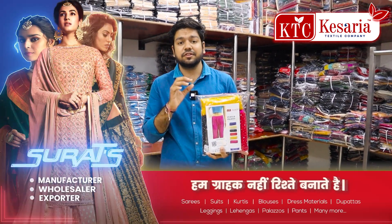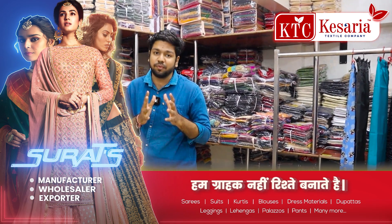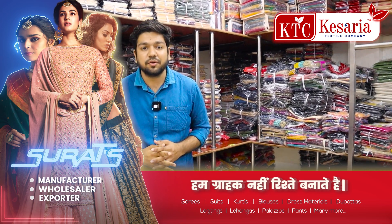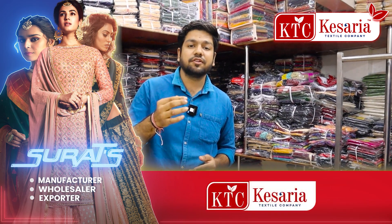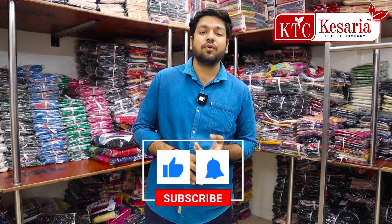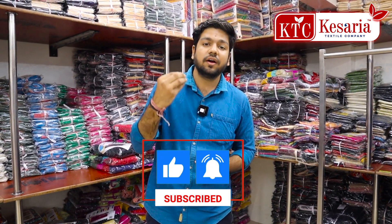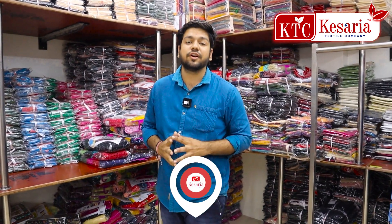There are no single pieces available. If you look at this size, you can also purchase. Subscribe to our channel. You can see the size variety collection.